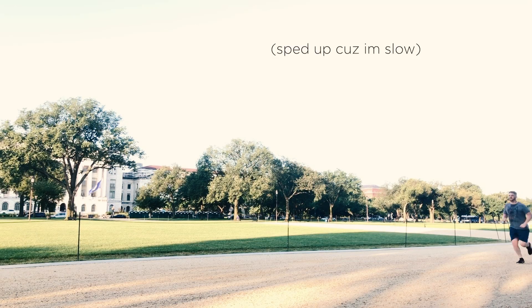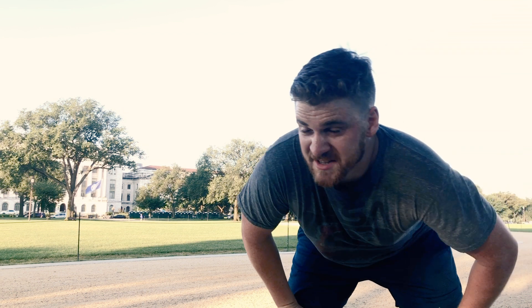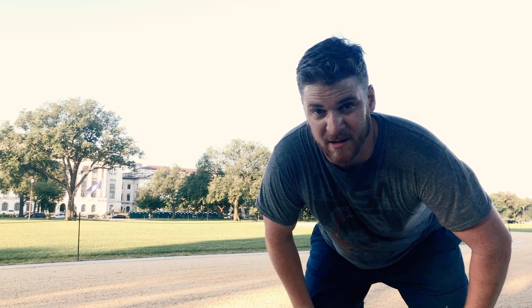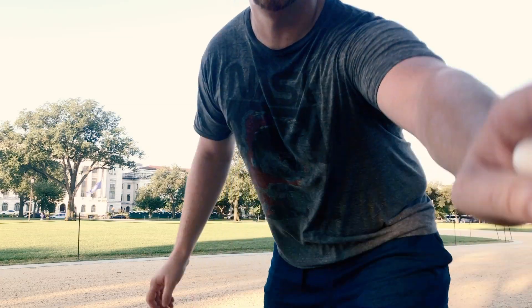I'm going to do my Casey Neistat run vlog because I never run and make videos, so might as well take advantage of it. It's a little ridiculous to run by your camera and then run back and pick it up, but I guess people like this thing. I'm going to run down to the Washington Monument to show you all of the projectors being used to display this massive image using projection mapping.